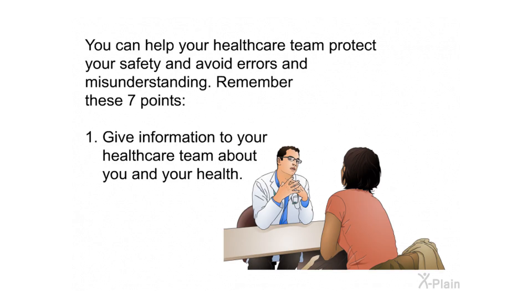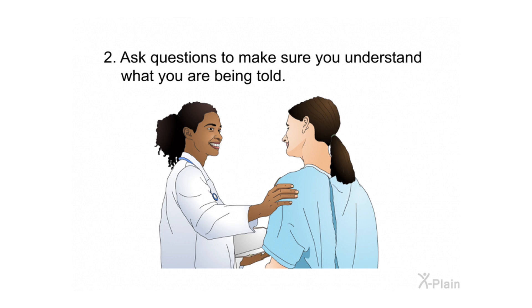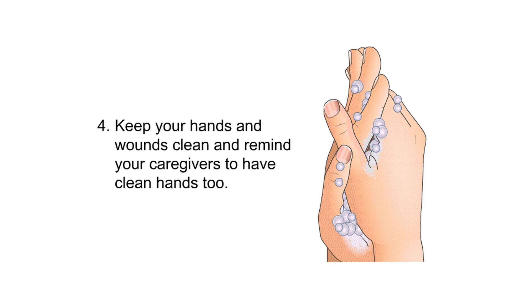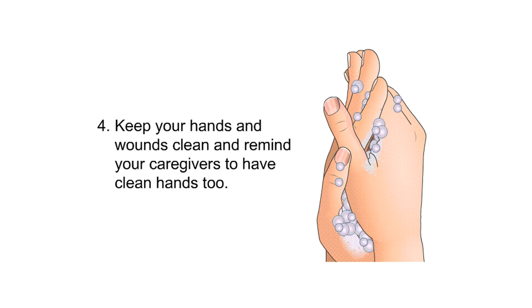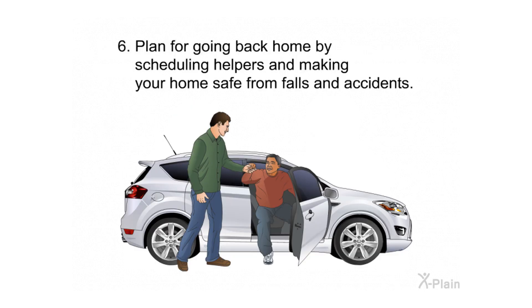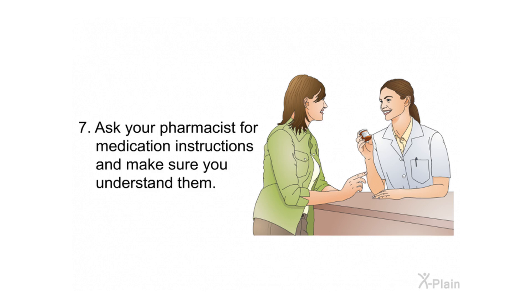In conclusion, you can help your health care team protect your safety and avoid errors. Remember these seven points: 1) Give information to your health care team about you and your health. 2) Ask questions to make sure you understand what you are being told. 3) Bring an advocate if you need help talking to your doctors or nurses. 4) Keep your hands and wounds clean and remind caregivers to have clean hands too. 5) Understand and follow instructions given at the hospital and when you leave. 6) Plan for going home by scheduling helpers and making your home safe from falls. 7) Ask your pharmacist for medication instructions and make sure you understand them.